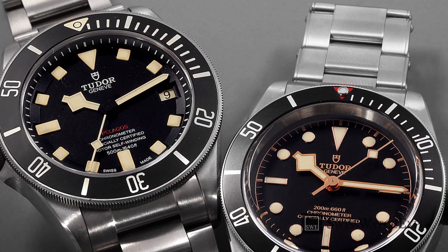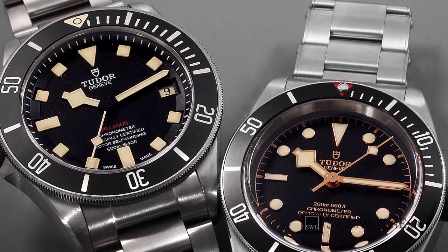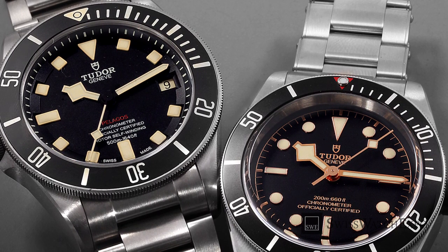However, the build quality, engineering, and technical prowess used for Tudor watches are still identical to that of Rolex watches. So you'll still get a timepiece that's accurate and robust.